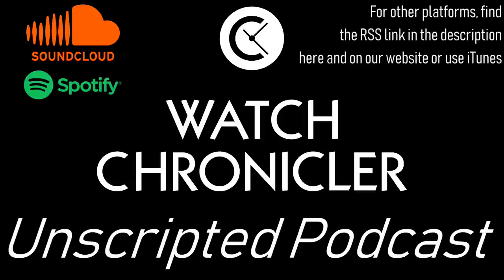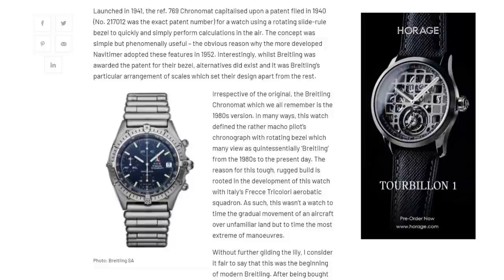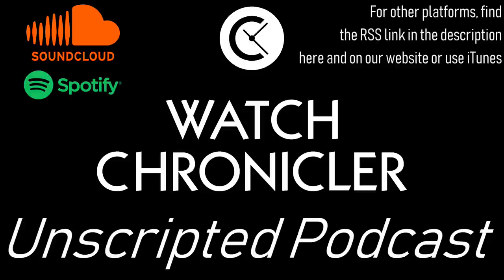Remember to like, share, and subscribe if you're watching on YouTube, and remember you can watch on other platforms whether that's SoundCloud, Spotify, iTunes, or any other podcast host. Also remember to head over to the WatchChronicle.com website to read all the latest articles, including pieces about the best Omega Speedmasters as well as an interesting consideration about the new Breitling Chronomat, which I think is the single most important watch they've released in recent memory.